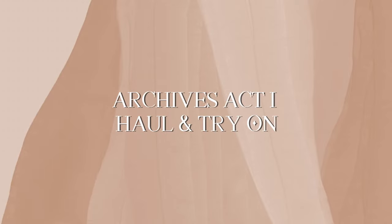Let's start with my archives haul. Even if it's the archives, things can still be returned, so maybe they will be back in stock. So yeah, let's get started.